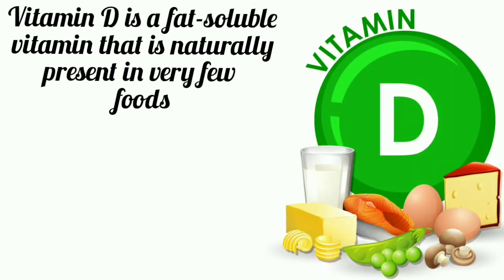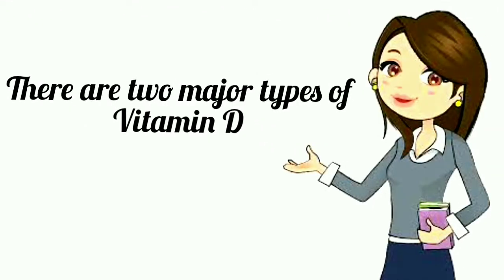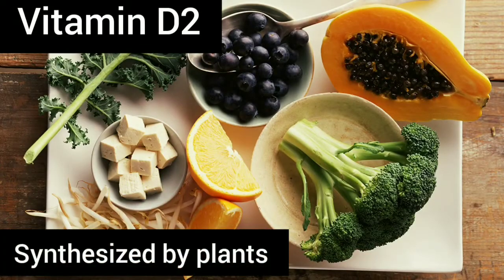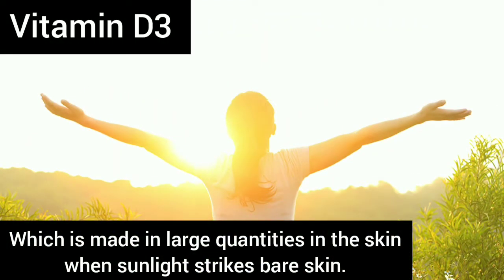Vitamin D is a fat-soluble vitamin that is naturally present in very few foods and is also available as a dietary supplement. It is one of many vitamins our bodies need to stay healthy. There are two major types of vitamin D: Vitamin D2, which is synthesized by plants and is not produced by the human body, and Vitamin D3, which is made in large quantities in the skin when sunlight strikes bare skin. It can also be ingested from animal sources.